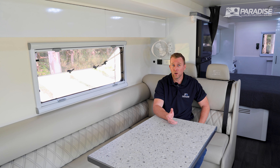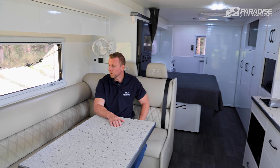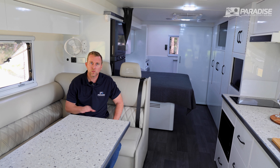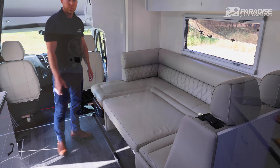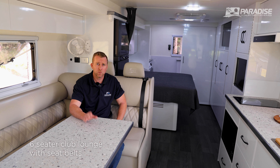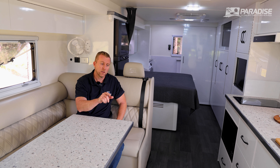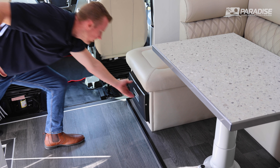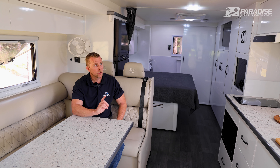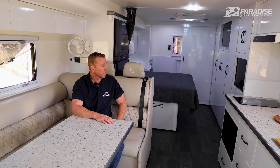Here we are inside the Liberation Deluxe. The first thing you'll see is the six-seater couch, which also converts into a bed. It comes standard with four-passenger seatbelts, and you get an infill cushion. You can option a 30-litre Dometic slide-out fridge under the lounge, with full storage underneath. Moving to the kitchen area, there's a smart TV that swivels out so you can relax and watch television from the lounge.